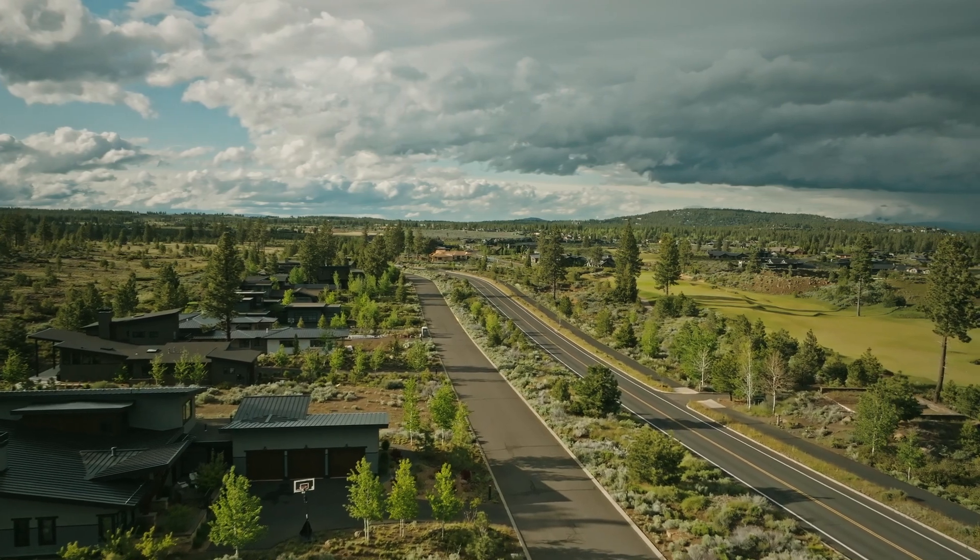We moved to Bend in 2016 primarily because it was a place that we loved to visit. We found this piece of property — a half acre of dirt — bought it, and said let's move to Bend and build a home on it. We did that in spring of 2016, started designing the home in fall of 2016, started building in 2017, and moved in in winter of 2017.